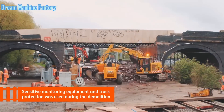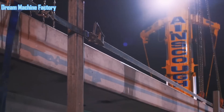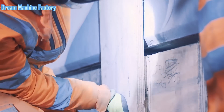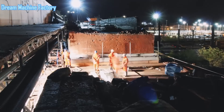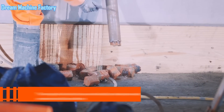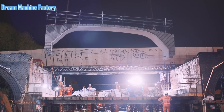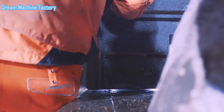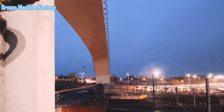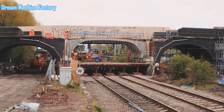During the demolition of the third span of Ford End Road Bridge, sensitive monitoring equipment was employed to ensure the structural integrity of the surrounding arches remained intact. This technology provided real-time data on vibrations and movement. Additionally, track protection systems were implemented to safeguard the railway lines below, preventing disruptions to train services and ensuring safety for both workers and rail users. The original brick arch was systematically replaced with modern precast concrete units, which were installed in sections to enhance efficiency and minimize disruption. These precast units were engineered to meet the necessary clearance for the overhead line equipment while providing the required structural strength, and each section was precisely aligned and secured to ensure seamless integration with the existing bridge framework.